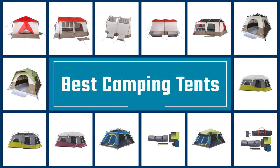If you are looking for the best camping tents, here is a collection you have got to see. Let's get started.